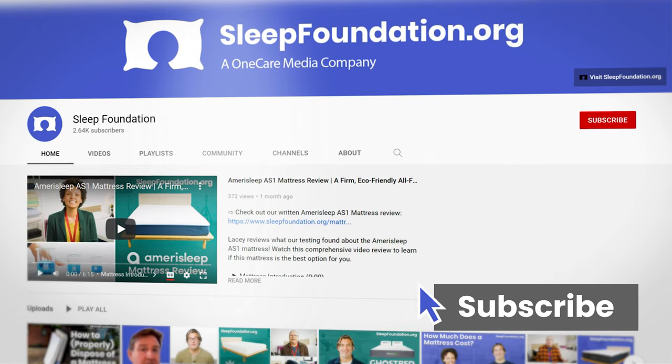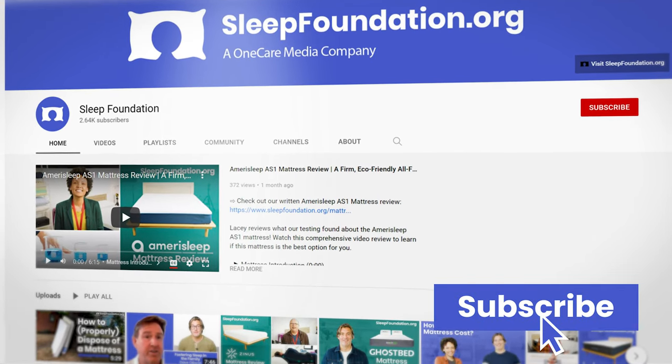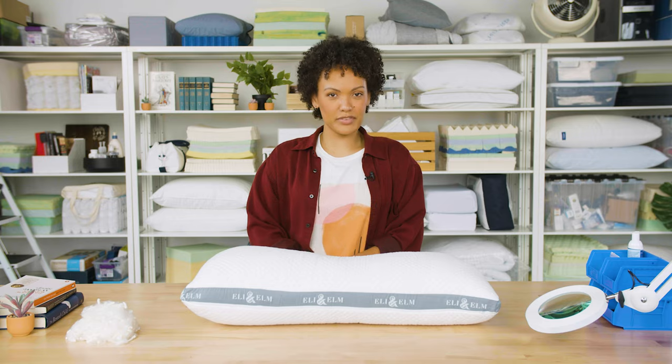Before we get into it, please take a moment to like and subscribe to our channel, and if there are other products you'd like to see us review, leave a note in the comments.